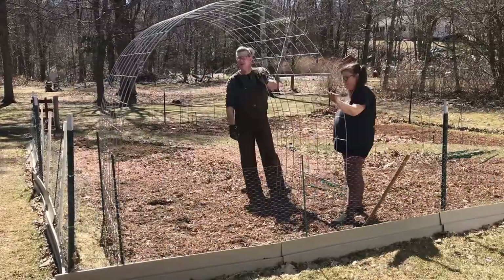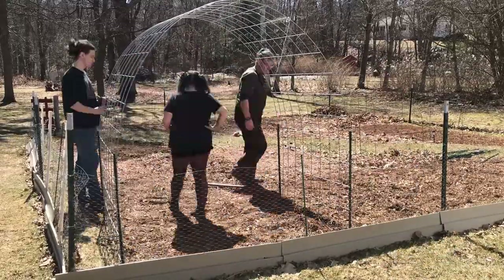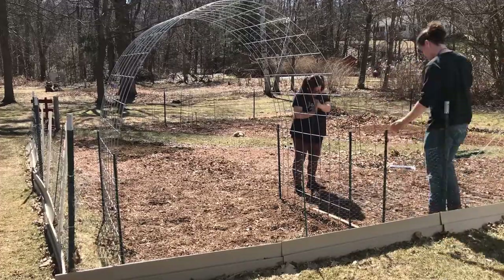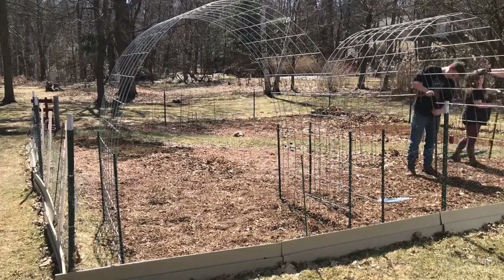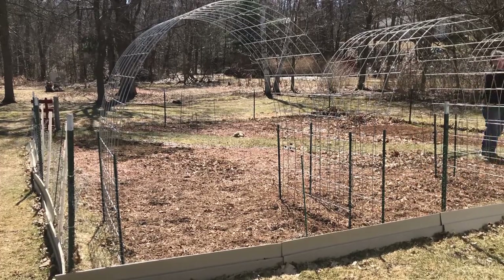Spring is here! Those pretty red halos around the edges of the maple trees — everything's red-budding and it's beautiful. I'm gonna get the onions in today, put up some trellises, and start some seeds. Come on along with us!